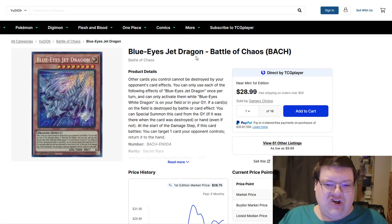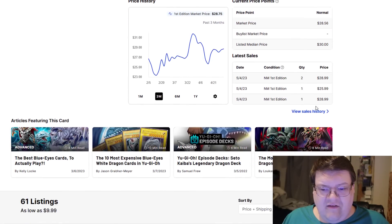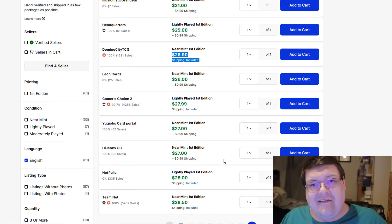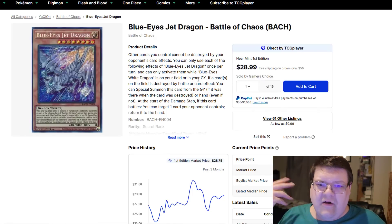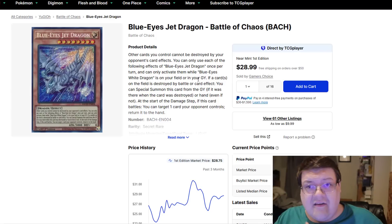Blue Eyes Jecto Dragon — these are still $26 to $29 for the most part. They continue to escalate. I'm pretty sure we're going to see a reprint of this in the tins, but for whatever reason the collector's market is just holding onto these with absolute ferocity because they don't want to let them go. The card has escalated up quite a bit in value and seeing that overall hold is very interesting.